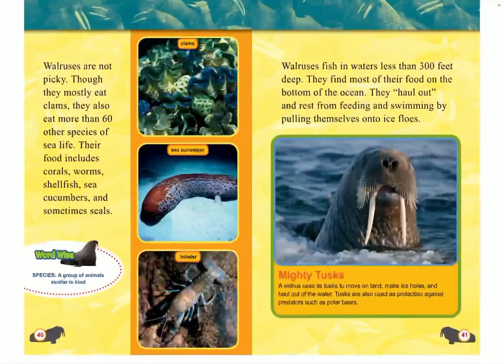Walruses fish in waters less than 300 feet deep. They find most of their food on the bottom of the ocean. They haul out and rest from feeding and swimming by pulling themselves onto ice floes. Mighty tusks: A walrus uses its tusks to move on land, make ice holes, and haul out of the water. Tusks are also used as protection against predators such as polar bears.